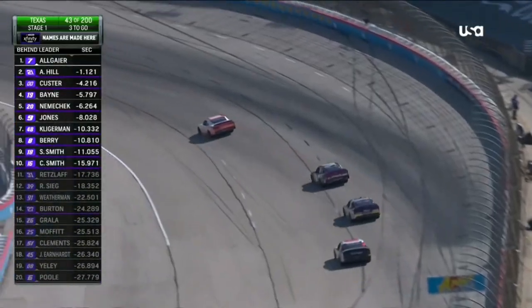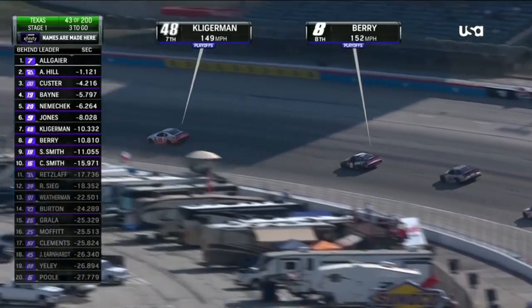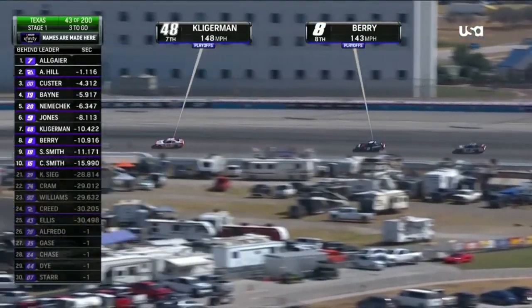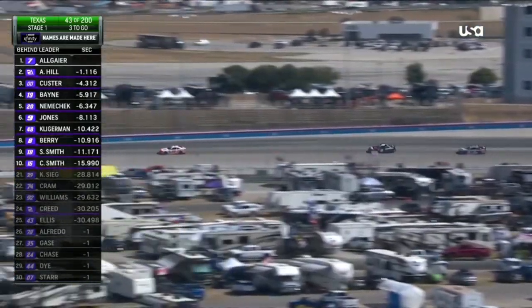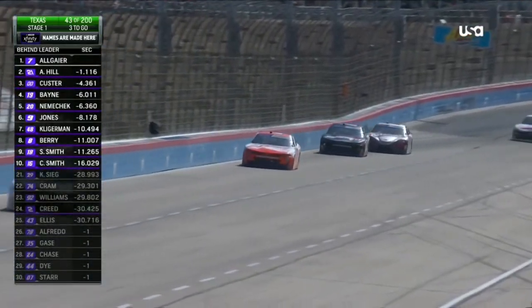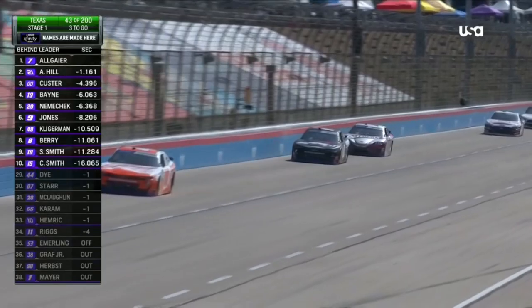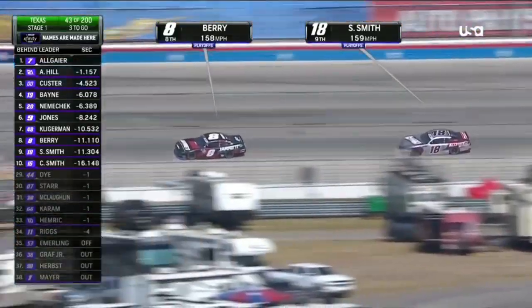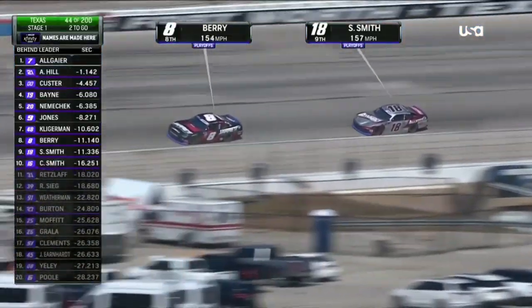Less than three laps to go in stage one. And already, Sam Mayer into the wall, is out. Daniel Hemrick went through the grass — he's a lap down. And Sheldon Creed, very close to going a lap down, running in the 24th position.